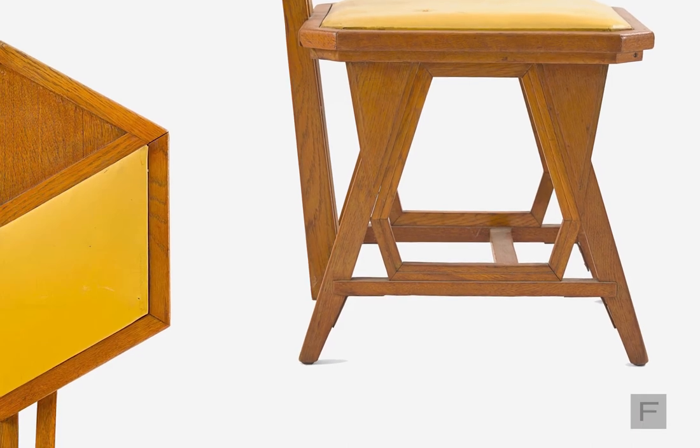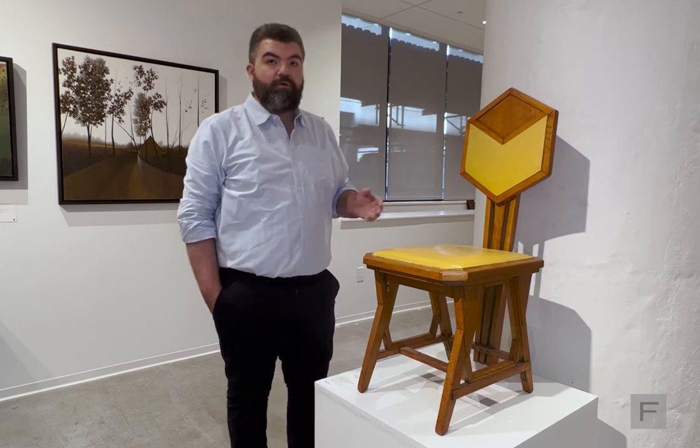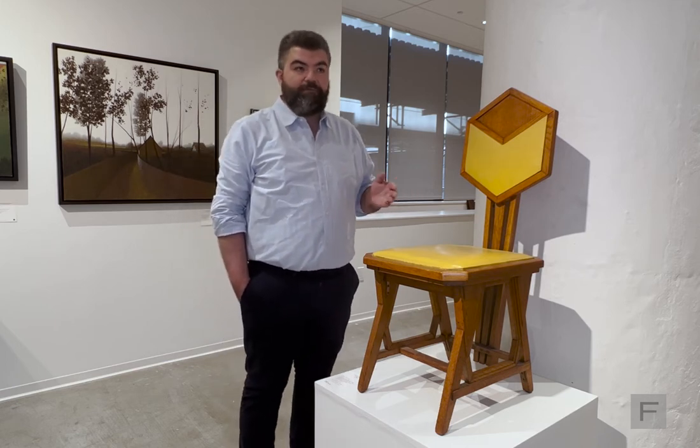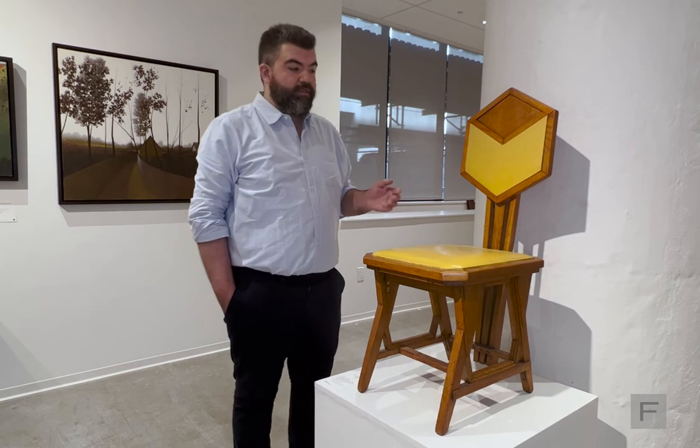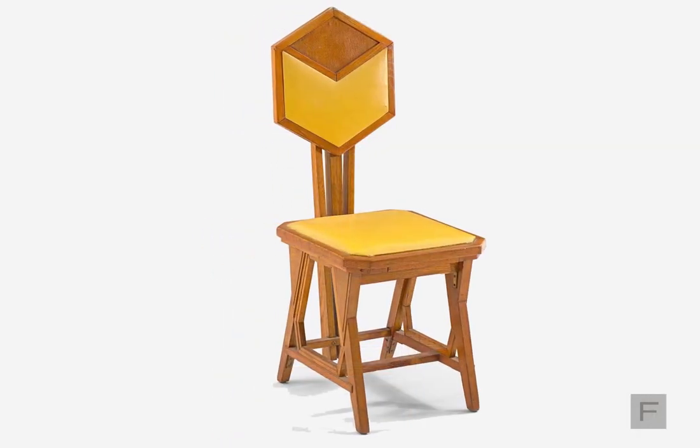This would have been the point in time at which the hotel was being prepped for demolition. So this particular chair saw use in the hotel throughout the 45 years that the hotel was in operation, and then it immediately entered a private collection.